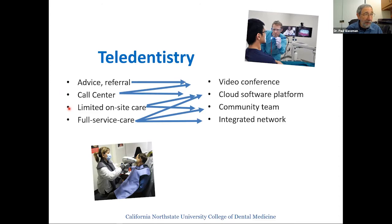Third, limited on-site care companies send a team to a community site — a school, business, nursing home, or community center — to collect records, do preventive work, and have a dentist review records, often resulting in a referral to a brick-and-mortar office. Fourth, what we're focusing on today: full-service dental care systems. A team on site in the community collects full records, a dentist in the office reviews them and makes a diagnosis and treatment plan, and the patient sees that same dentist if they need in-office work.